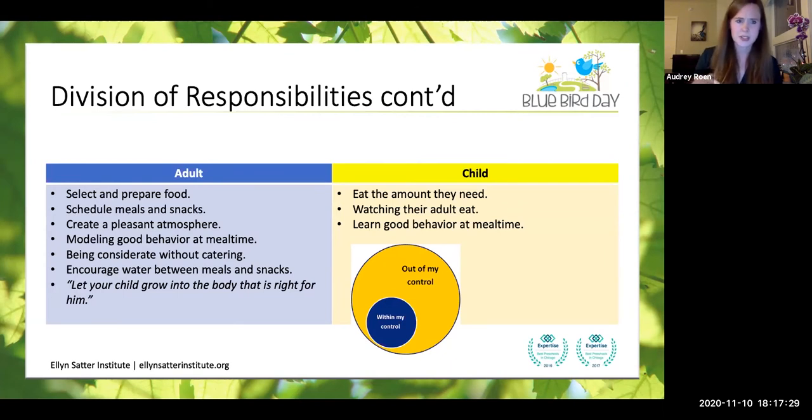Breaking down the adult and child roles a little further: as the adult, you can select and prepare the food, schedule meals and snacks, be good company and create a positive atmosphere, model good behavior at mealtime, and be considerate to your child without catering — we don't want a made-to-order kitchen. We always want to encourage water between meals and snacks, and aim for three meals and two snacks every day. One of the best quotes: let your child grow into the body that is right for him or her. The child's roles: they can eat the amount that they need, watch their adult eat, and learn good behavior at mealtime.